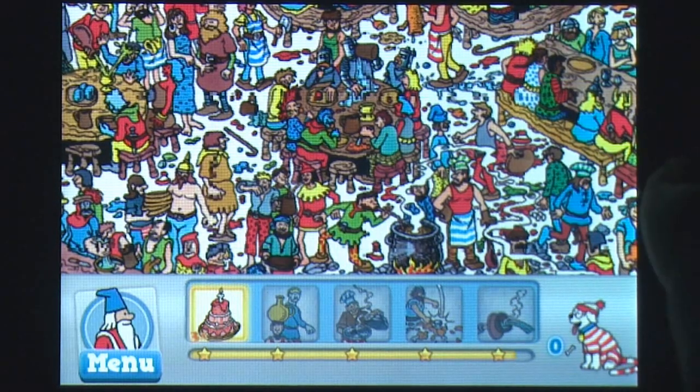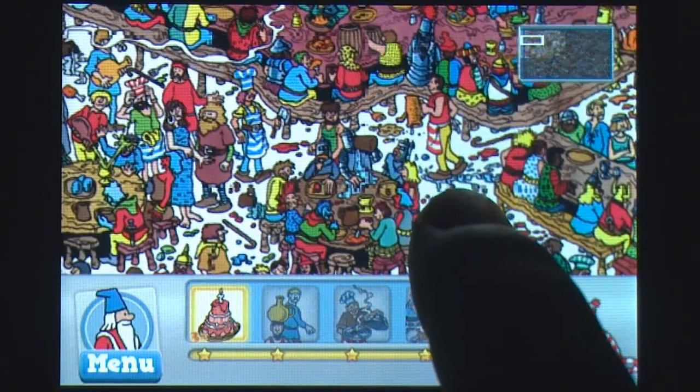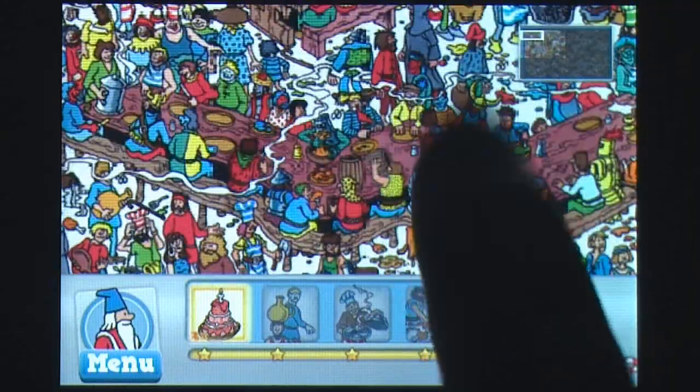The game offers two difficulty levels: Adult Mode for those looking for a challenge, and Kids Mode for those looking for something a little easier.